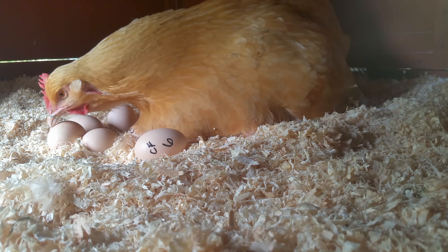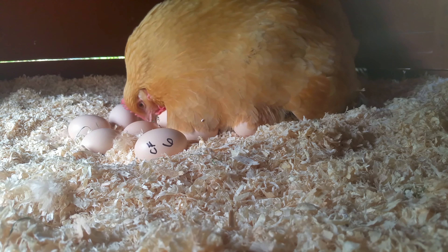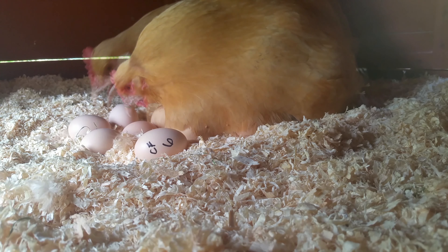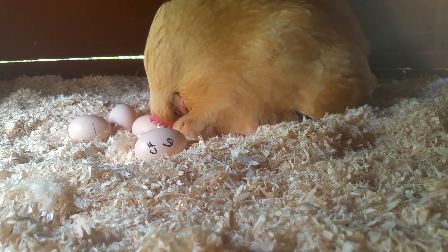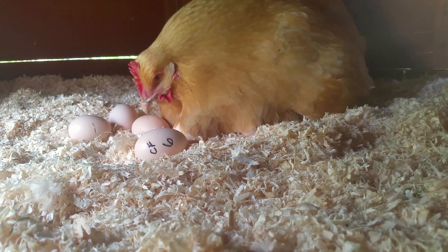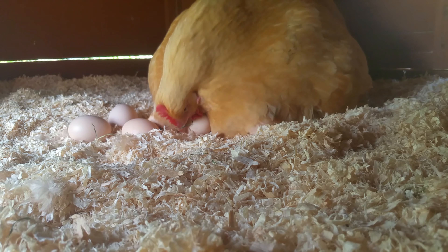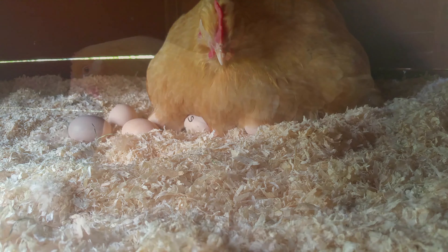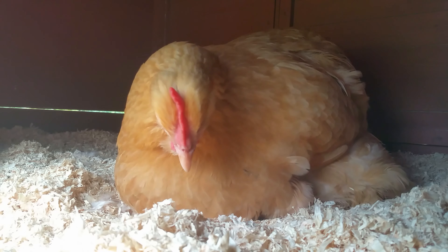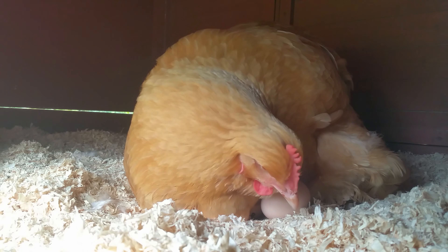One of the most important tasks she does is to turn the eggs. The reason Cinnamon does this is so that the developing chick inside the egg doesn't adhere to the shell. To hatch, the chick needs to make a hole in the shell and then maneuver around inside the egg to nibble a lid out of the shell and push its way out. If it's stuck to the inside of the egg it can't do this. I've timed Cinnamon and she's turning the eggs approximately every 30 minutes.